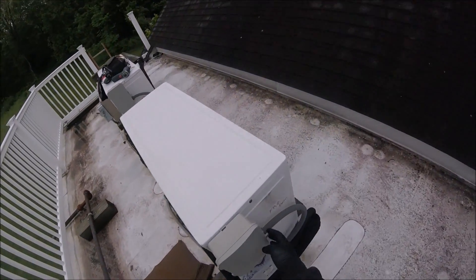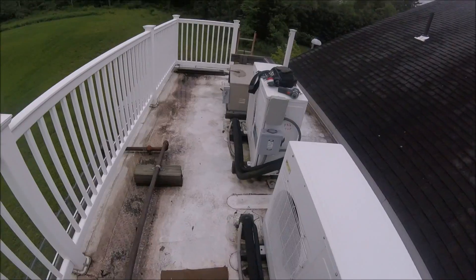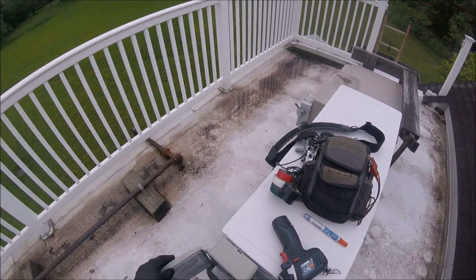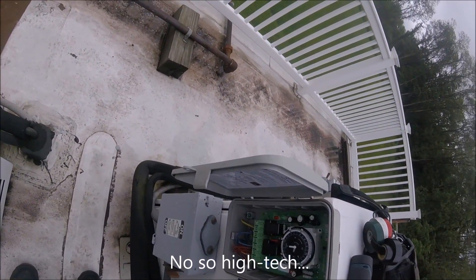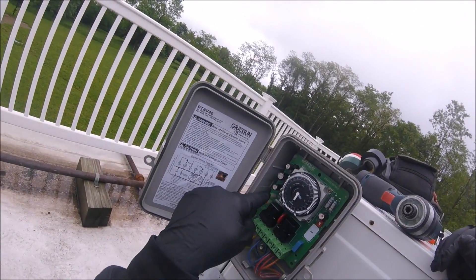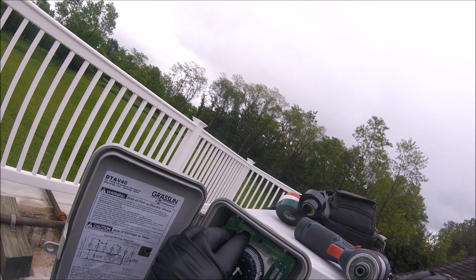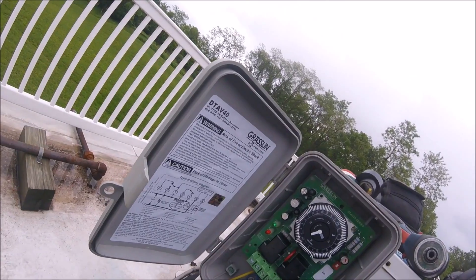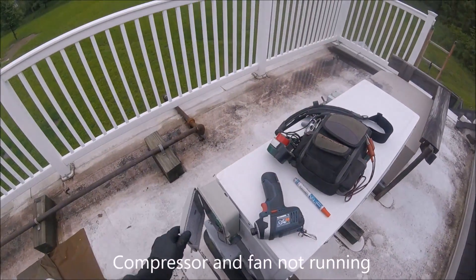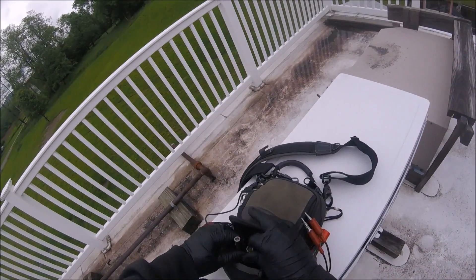So it doesn't have the defrost clock on it — we didn't install it, we found it like that. Each one of them has its own defrost clock, which for a high-tech condenser fan is not really ideal. Let's see what we got. It is calling for refrigeration, it's not in defrost. Compressor is not running. Let's get started.